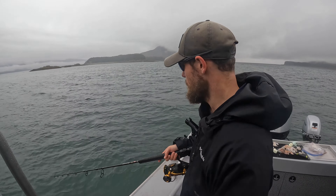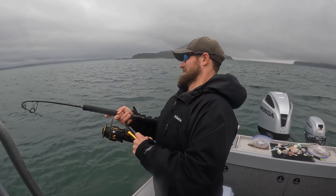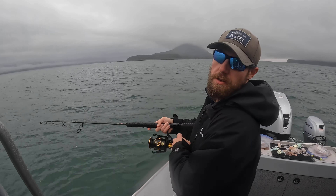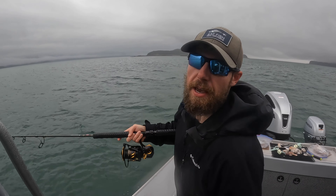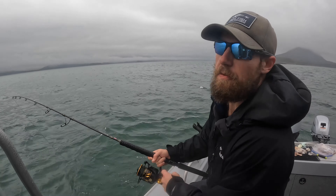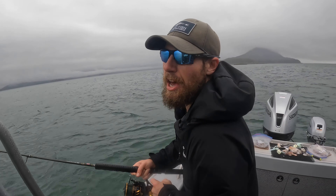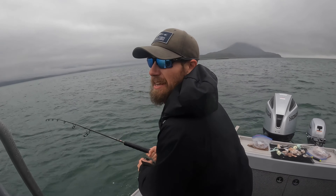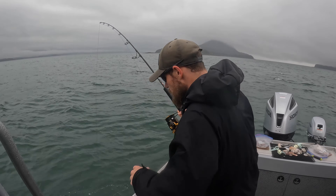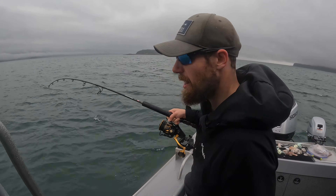It hit it right when it hit the bottom. Come on fish — fish on! Feels like a little halibut. Feel the tail, the little tail thumps. We've got kind of a stiff breeze. We're back-trolling so it's important to keep the fish out of the prop and stay somewhat over top. Pacific cod — I thought I felt a halibut there, oh well.